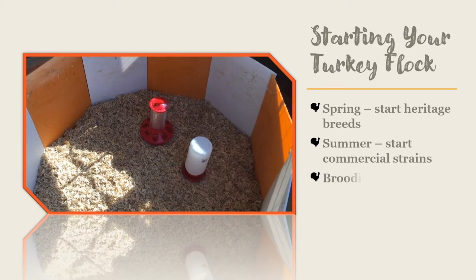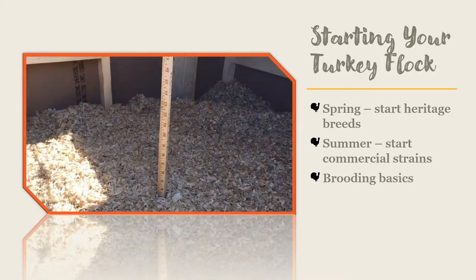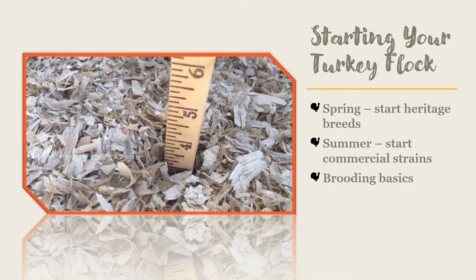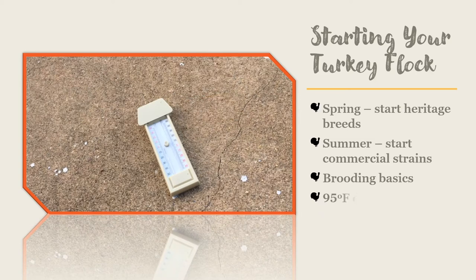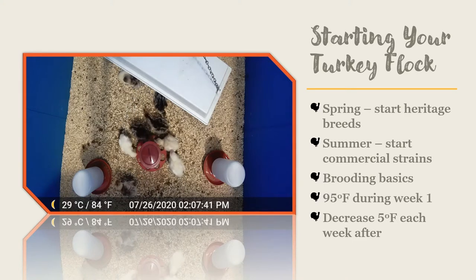You need to brood your poults in a warm, dry spot where predators will not be able to harm them. Brood your poults on bedding such as pine shavings that are at least three inches deep. Keep them warm using a heat source like a light or infrared heater. Poults need to be kept at 95 degrees Fahrenheit for their first week, then decrease the temperature by 5 degrees Fahrenheit each week until they are fully feathered.